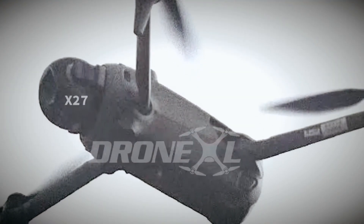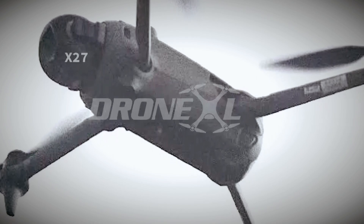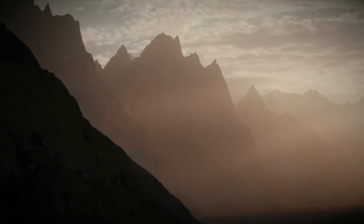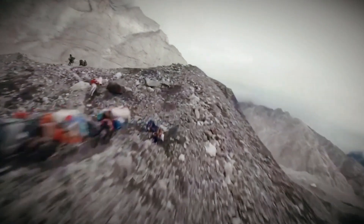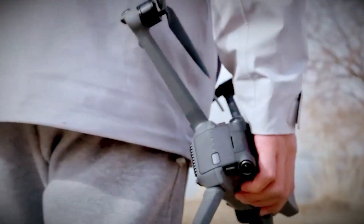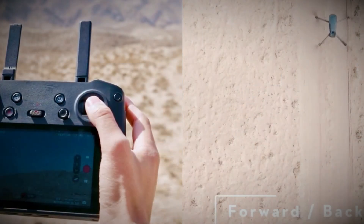Perhaps one of the most exciting leaks is the Omni mode. This feature is rumored to enable 360-degree video capture in full 8K resolution. If true, this could take drone videography to the next level, allowing users to create immersive content for virtual reality and panoramic filmmaking. Such an innovation would set the Mavic 4 Pro apart from other drones on the market.